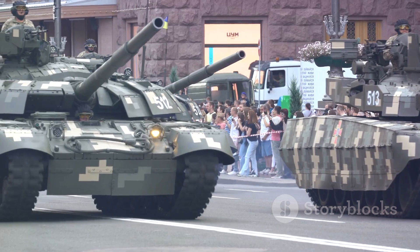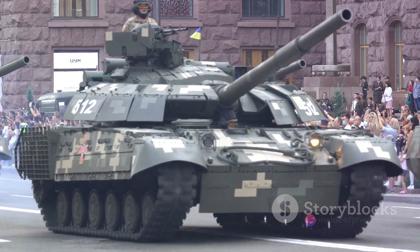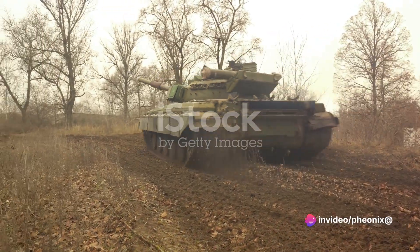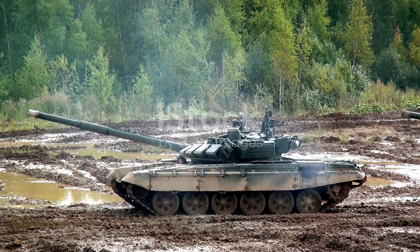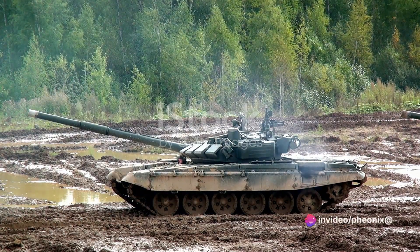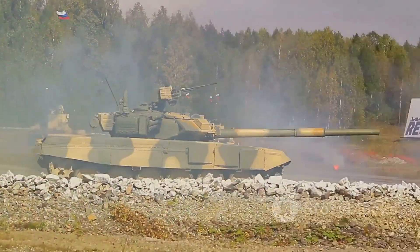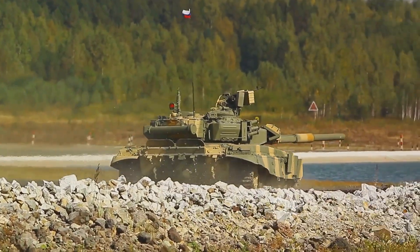This difference in design philosophy led to the noticeable size disparity between Russian and American tanks. But why would Russia prefer smaller tanks? Firstly, smaller tanks offer better mobility. They can navigate through dense forests, narrow streets, and rough terrains with ease, which is particularly useful in a vast and diverse landscape like Russia. They're like the nimble sprinters of the battlefield, ready to leap into action at a moment's notice.